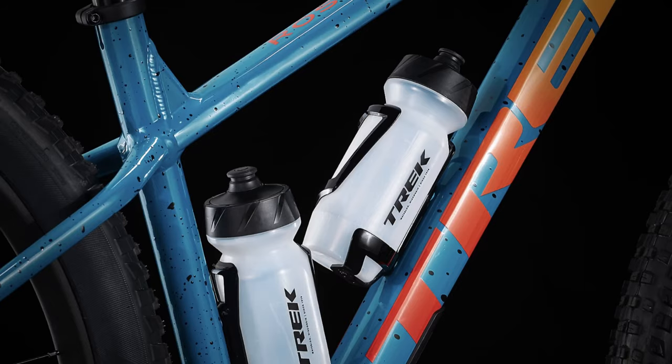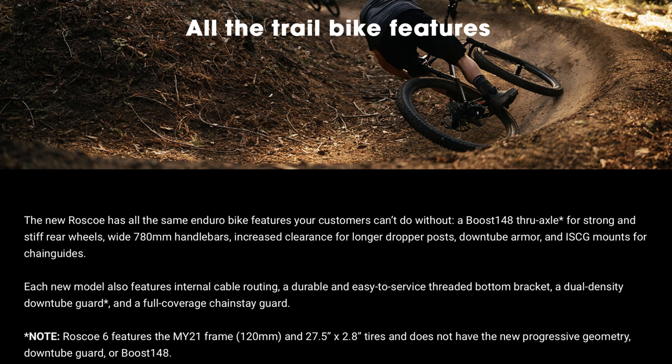There are big changes — this has got everything the enduro bike customer wants and everything everyone has been asking for. You are jumping to Boost 148 on it, which is a very nice touch. This is obviously through axle — with Boost 148 there's no other way to do it — through axle on both the front and rear wheels.